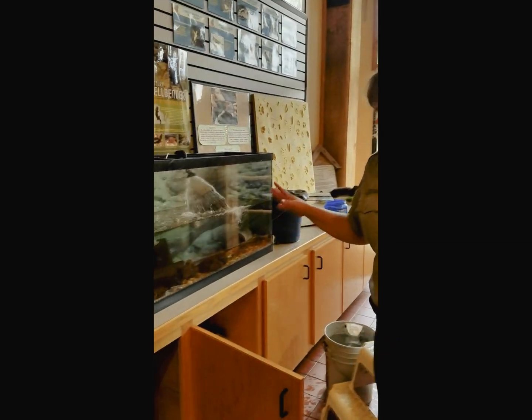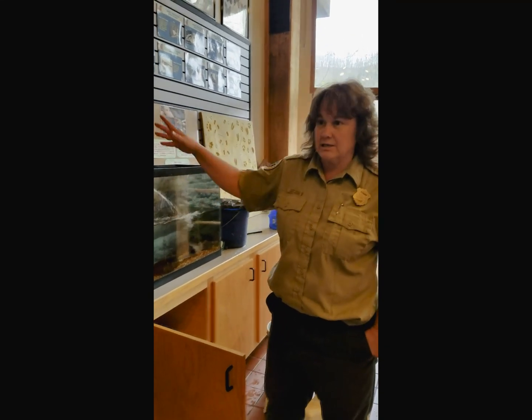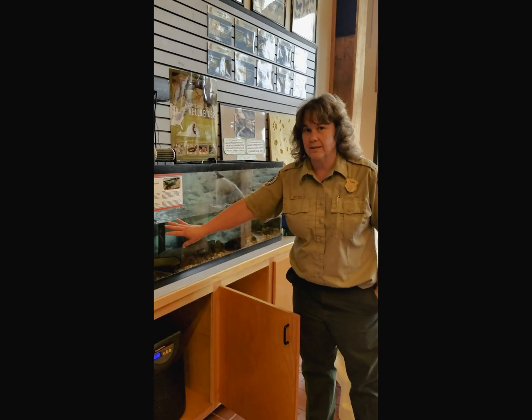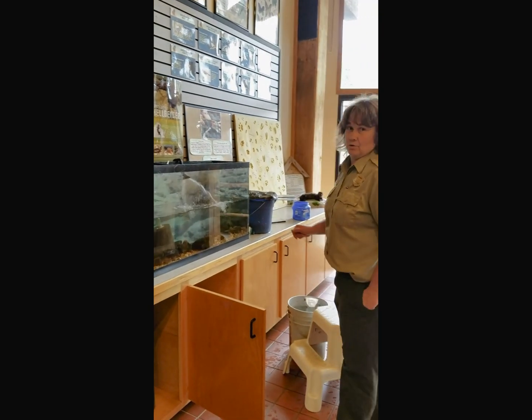Now what we're going to do is clean his tank. We have to clean it because algae builds up in the tank due to his environment, and we need to make sure we keep his chemicals right.